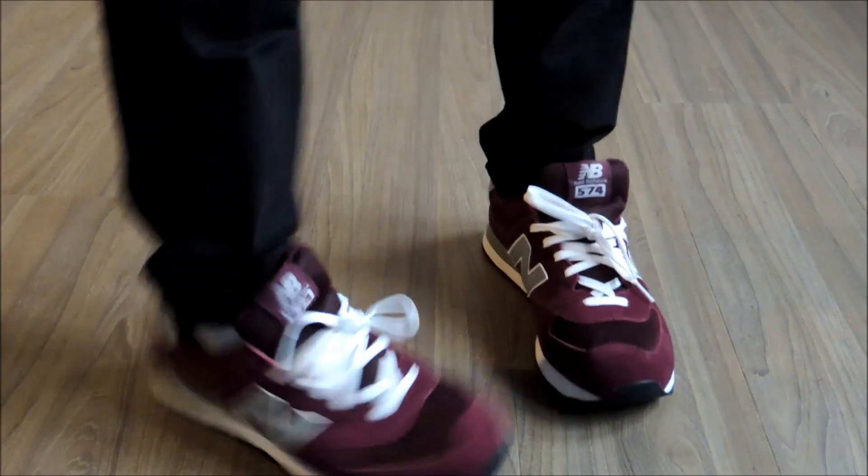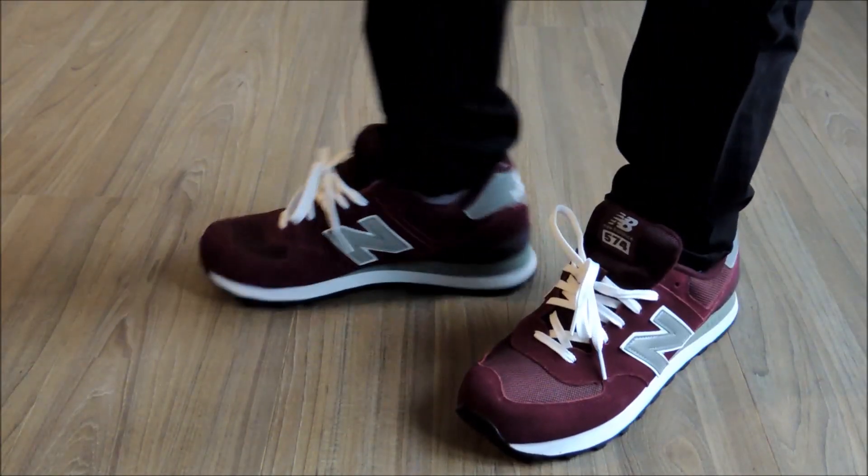To me, this shoe is an affordable, very comfortable, classic sneaker. I hope you will enjoy this video and make sure to subscribe to my channel. See you then.